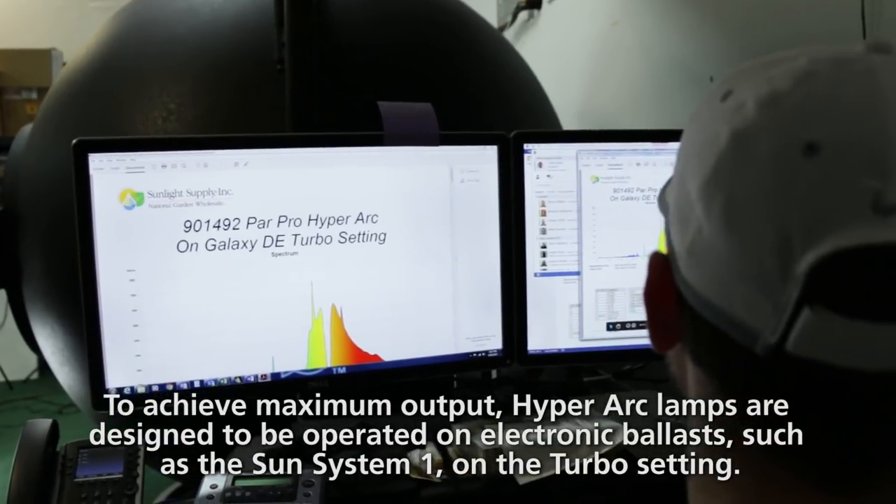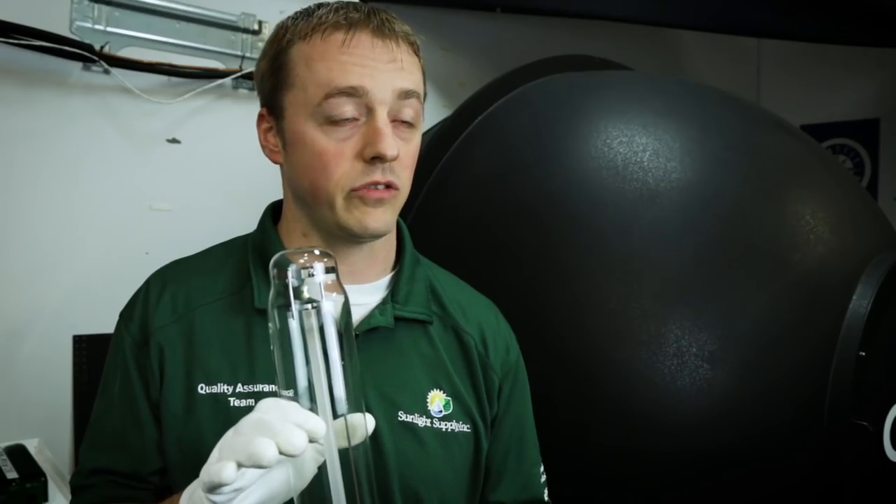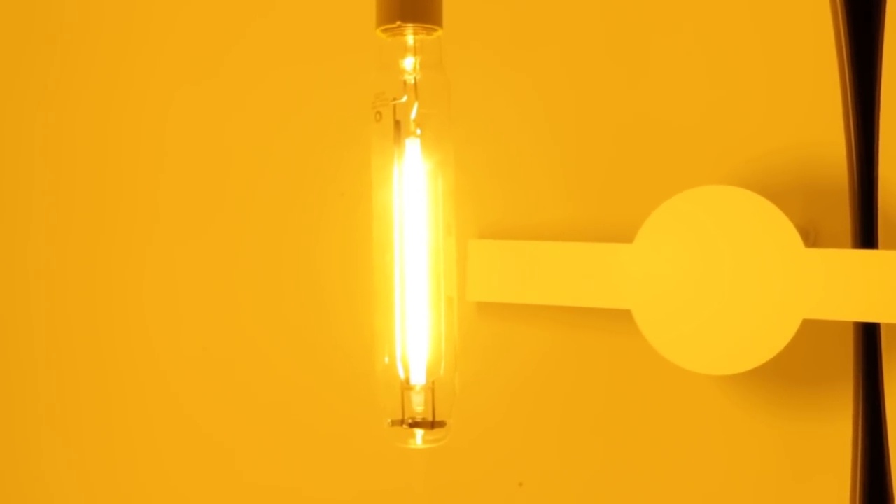We then went ahead and sent it off to a third-party testing lab known as Underwriters Laboratories, also known as UL, to validate all the consistency of the testing that we've actually performed. We're really excited to launch this new version of our single-ended lamp that we think can be a huge benefit to growers across the country.